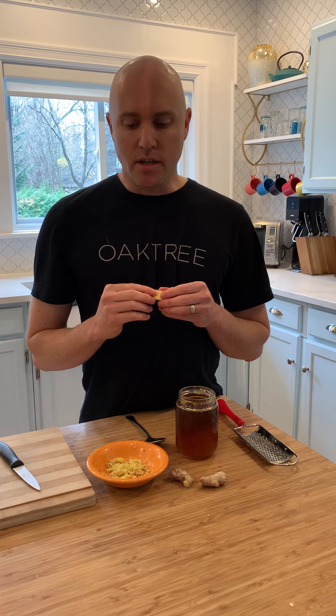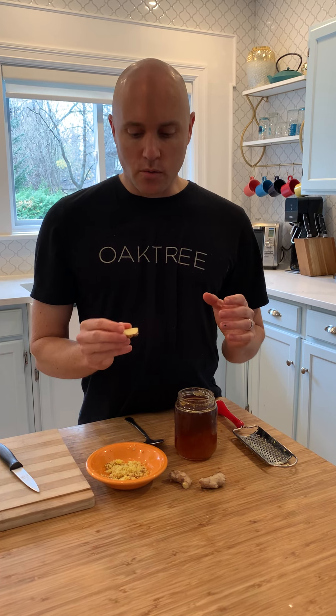I want to talk to you about ginger. Ginger is one of my favorite ingredients to use during the winter times. It's very good to help us improve our immune system. Whenever you're starting to feel a little bit run down, you're starting to get a scratchy throat, things don't feel very good — I want to share with you this quick little recipe.